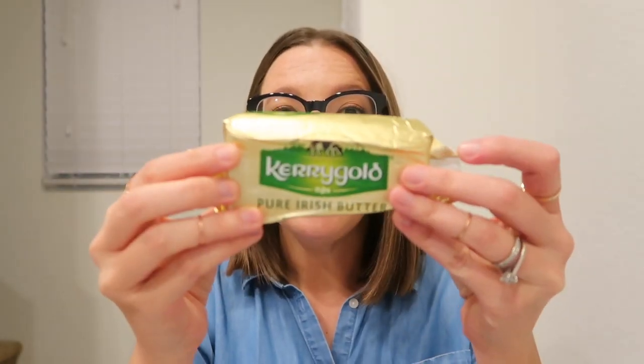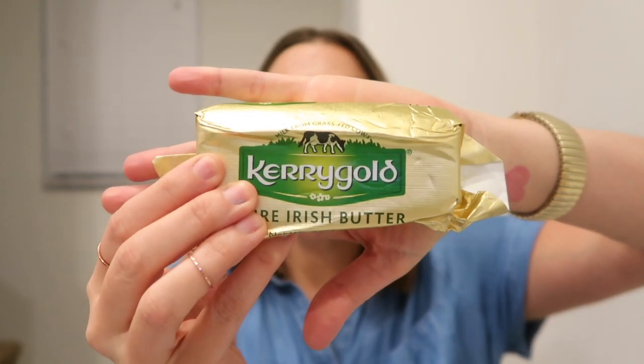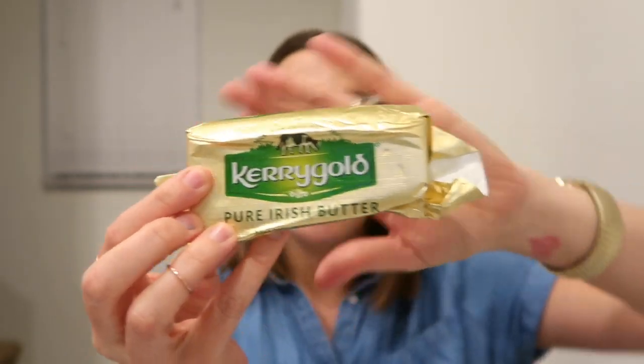We're going to start with butter. This is the Kerrygold pure Irish butter — it is grass-fed. Grass-fed butter is really important on keto, whether you're using it for a recipe or just to cook things in. Grass-fed butter is a lot better than regular butter because the cows have been grazing on grass and not grain, so you get a lot more nutrients and a lot less toxins.